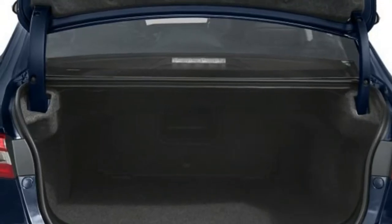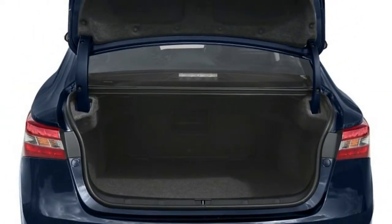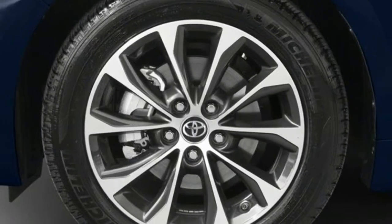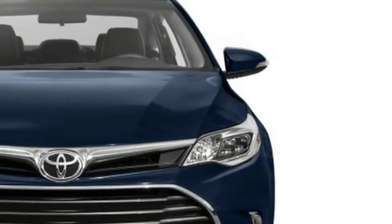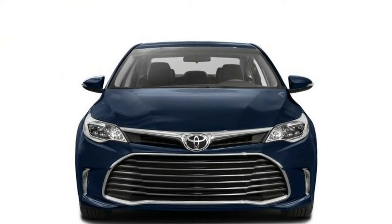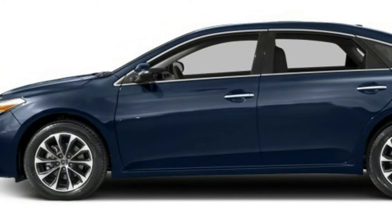In the Avalon hybrid, total output from the 2.5-liter four-cylinder gas motor and twin electric motors is 200 horsepower. The system works with nickel metal hydride batteries. Hybrids use a continuously variable transmission, CVT. Three driving modes are available: EV, Eco, and Sport.